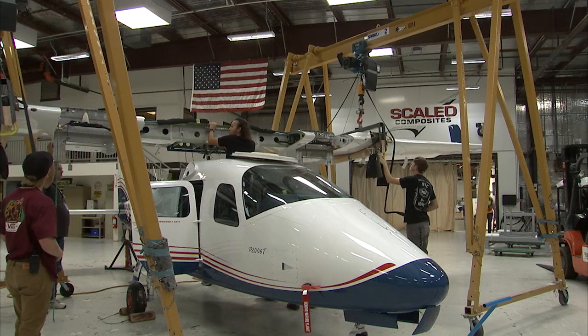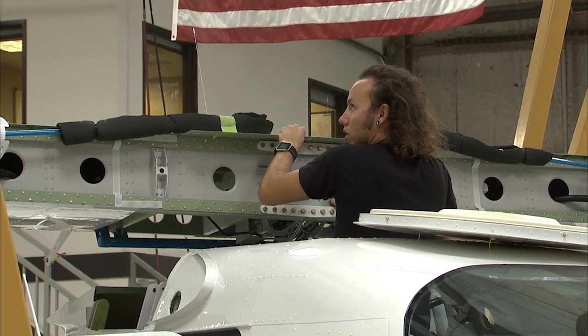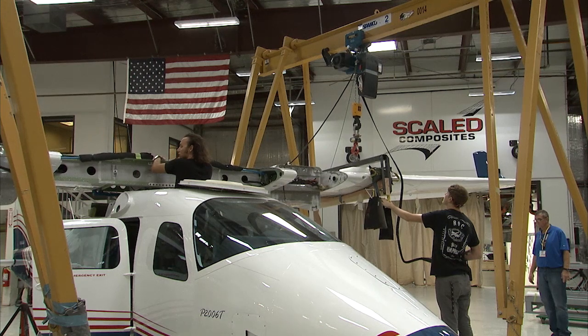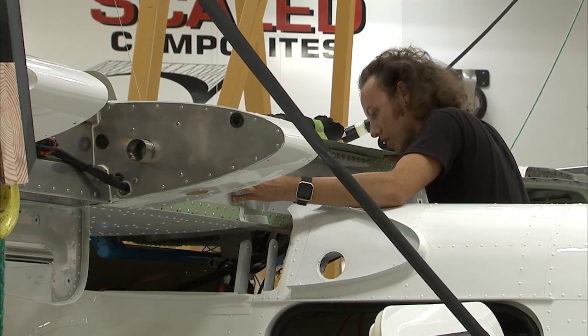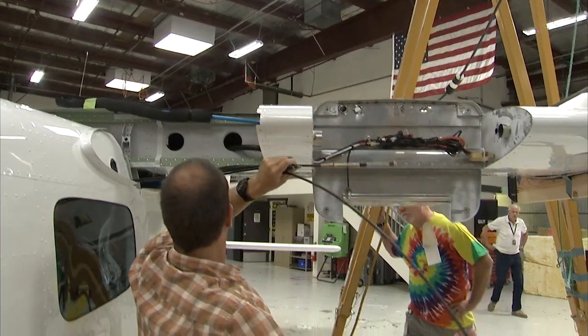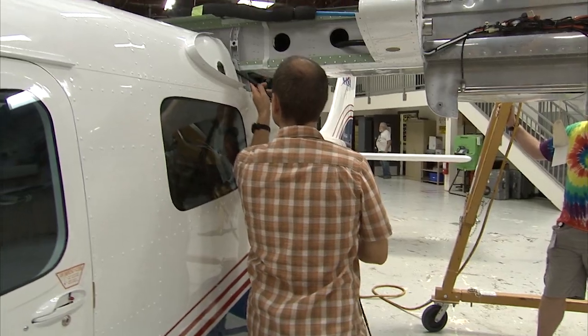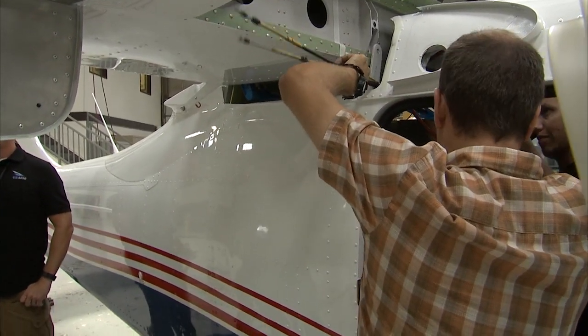The biggest thing that I have right now is the X-57, where a small business is actually leading the charge to develop and test, working with NASA, a hybrid electric powered aircraft. And once they complete that testing, they're supposed to go and change out the wing and actually go with all — I guess there's like six engines on each wing — to fly this aircraft with all electric propulsion. No gas powered, it's all electric.